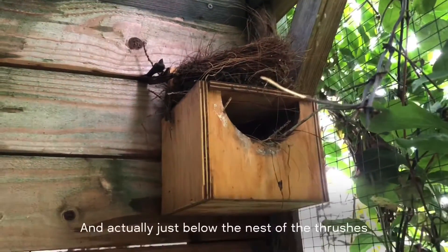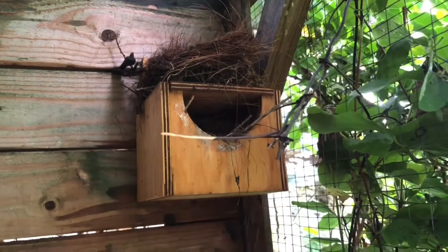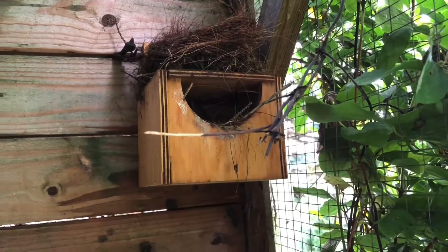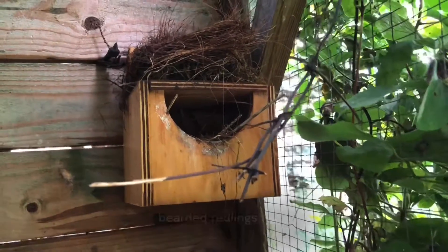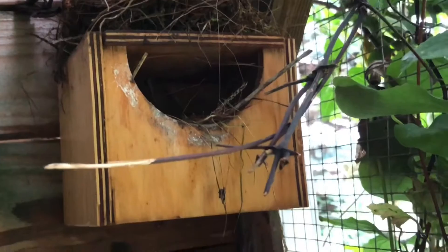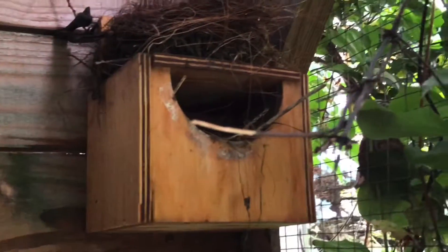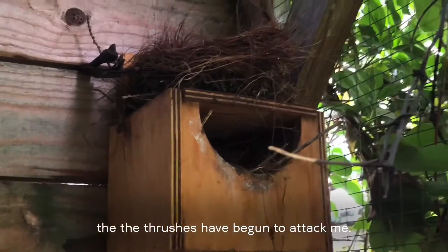Just below the nest of the thrushes, a pair of bearded reedlings have built a nest in this box. Hopefully this will succeed. Now the thrushes have begun to attack me as I'm filming nearby.